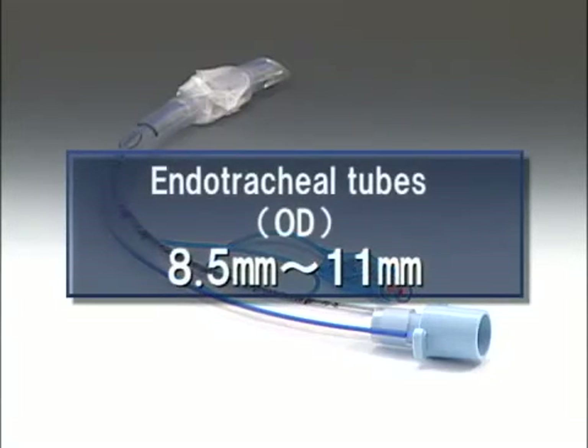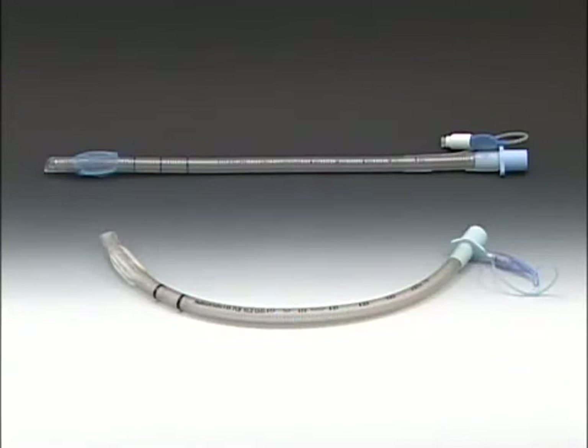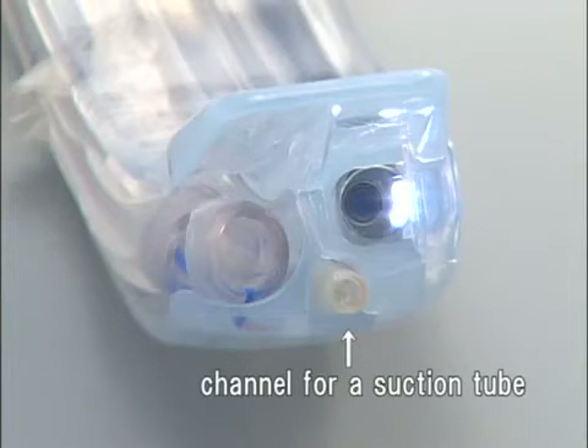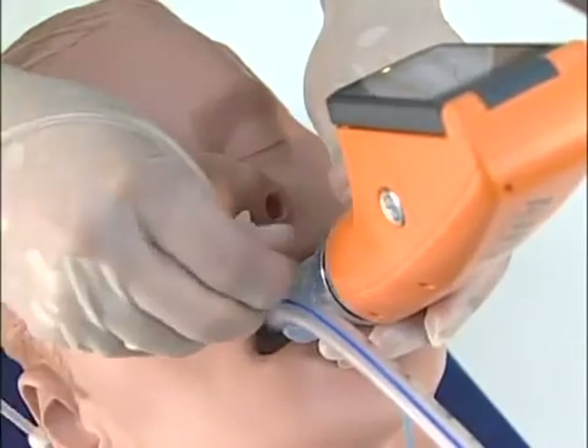The scope can accommodate endotracheal tube diameters from 8.5 mm to 11 mm. You can use any size in between according to your operation. When using a spiral tube, a curved one is recommended. There is a channel for a suction catheter on the P-blade, allowing you to aspirate inside the buccal capsule if necessary.